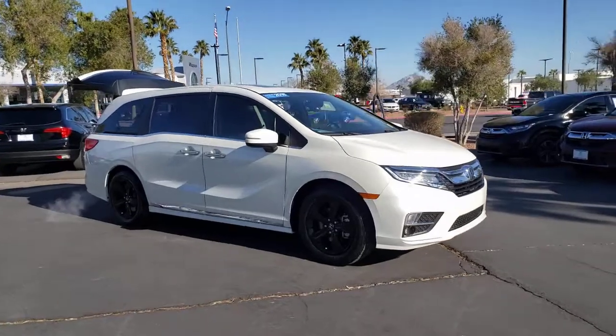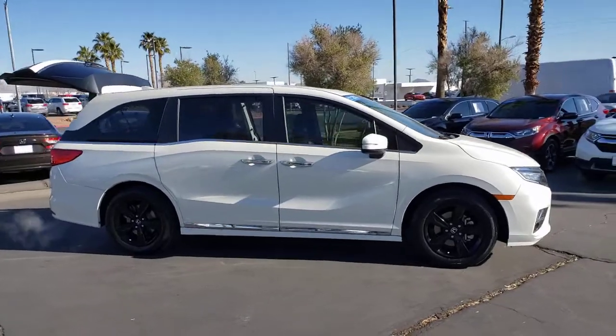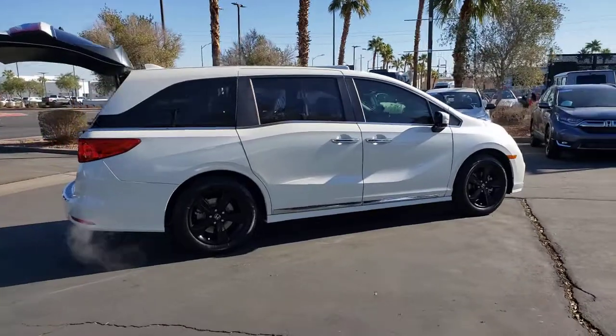Get into the 2018 Honda Odyssey. This vehicle still has fewer than 40,000 miles on the clock, so it won't last long. Prepare to fall in love with this sleek and powerful Odyssey.